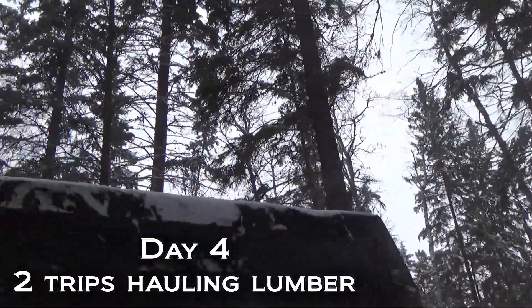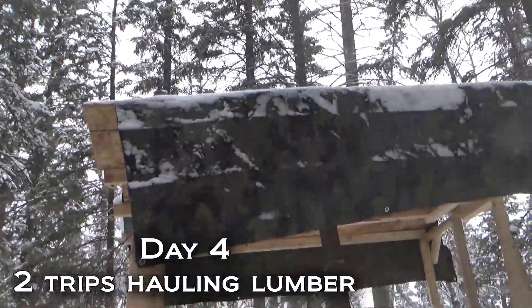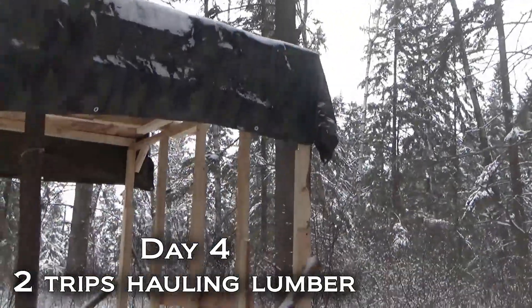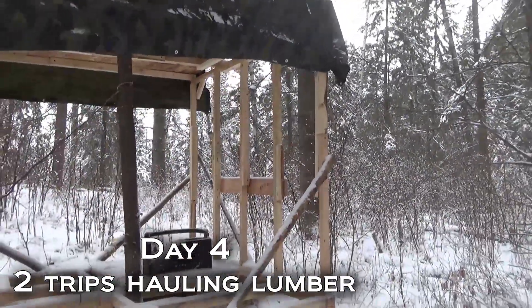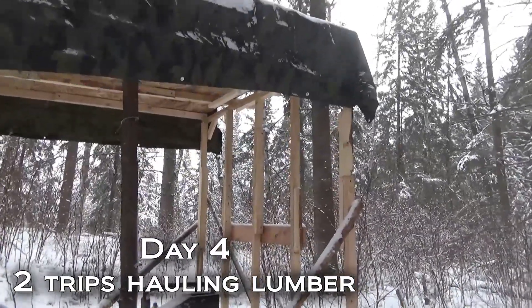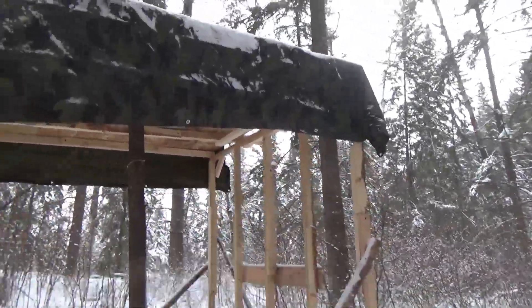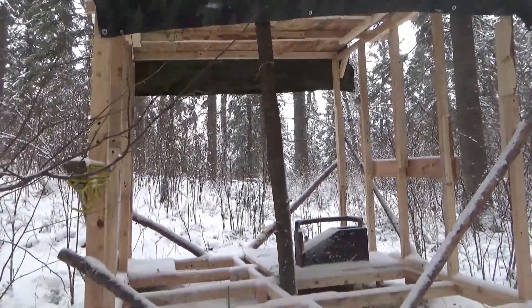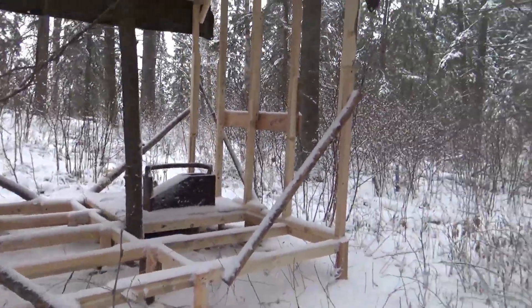I decided to make a real quick emergency trip out to my new cabin site in this brutal weather today. I was really worried about my cabin getting blown over because it's not fully secured yet, but thankfully everything's okay.